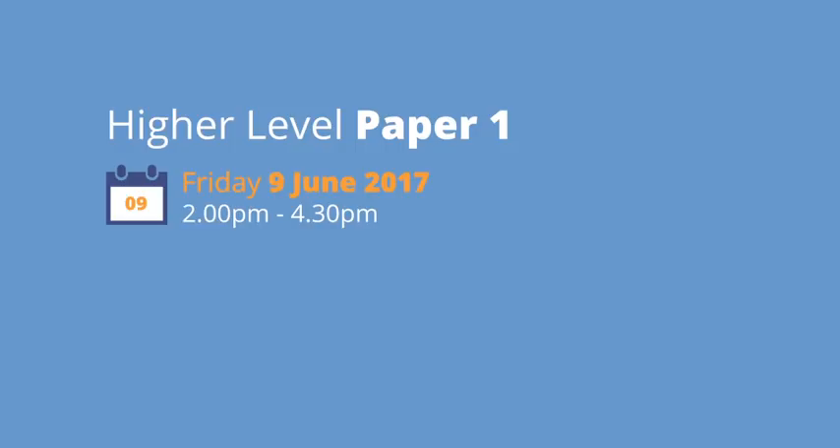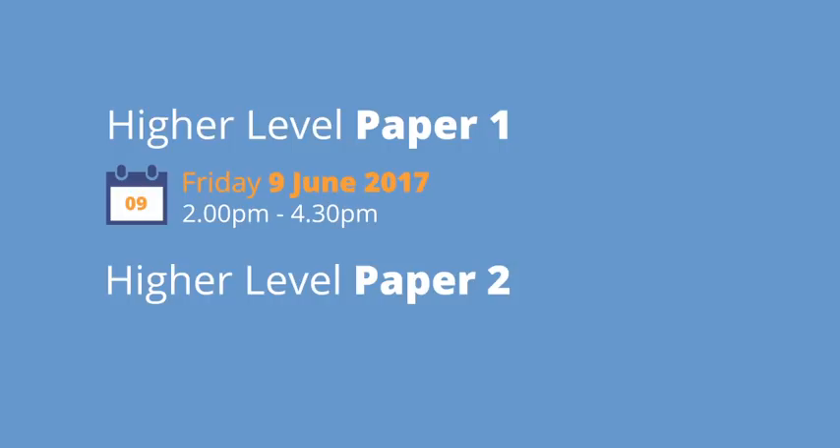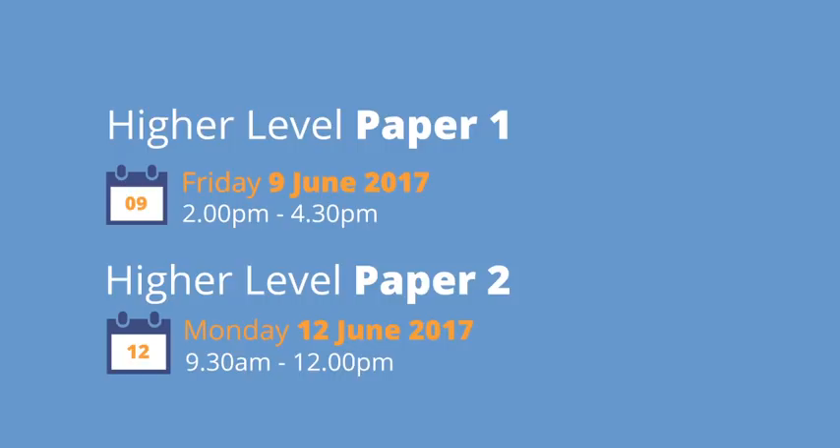The Leaving Cert Higher Level Maths Exam Paper 1 will be held on Friday the 9th of June 2017 from 2 o'clock in the afternoon until 4.30. It will be followed by Paper 2 on the following Monday morning from 9.30 until 12 o'clock. Each exam will be 150 minutes long, for which there will be 300 marks.